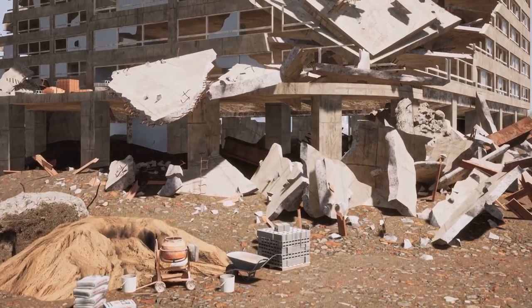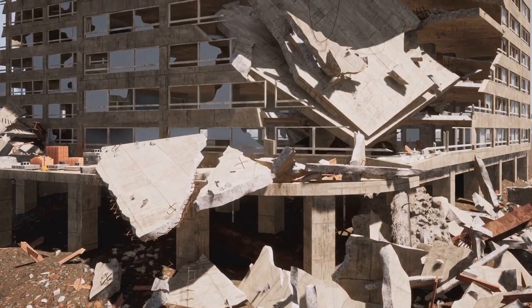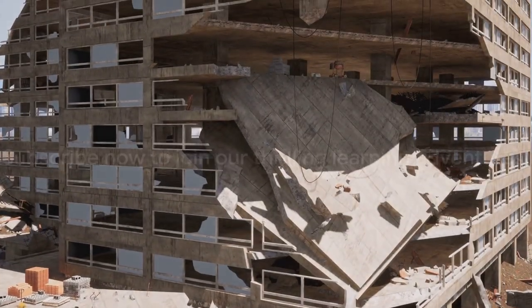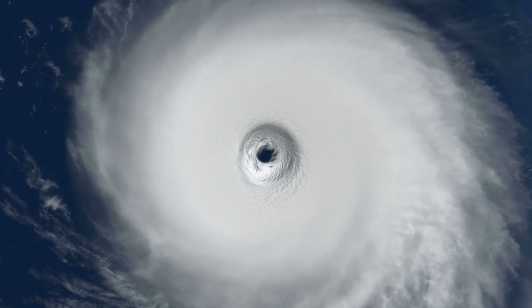Hey, explorers! Welcome to another epic learning adventure with Learn with Miral. We're about to dive into the thrilling world of natural disasters, exploring their wild power and how we can stay safe. Don't forget to subscribe for more exciting journeys. So buckle up, because today we're going on nature's wild ride.